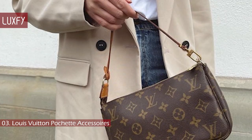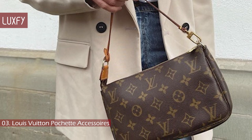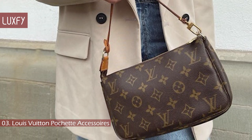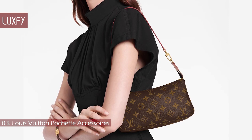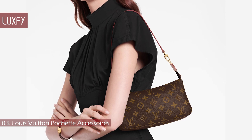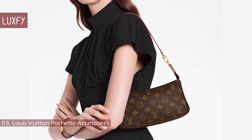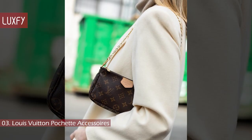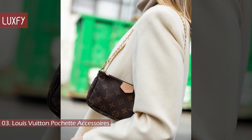In recent years, this bag has been growing in popularity once more due to Y2K trends, and in the vintage market, this bag's price has been going up constantly. There were rumors circling around saying that Louis Vuitton was going to discontinue the Pochette Accessoires. While you can still find this bag on their website for $1,050, it is always out of stock. So if you find this bag on the vintage market, be quick, because the price will only increase from now on.